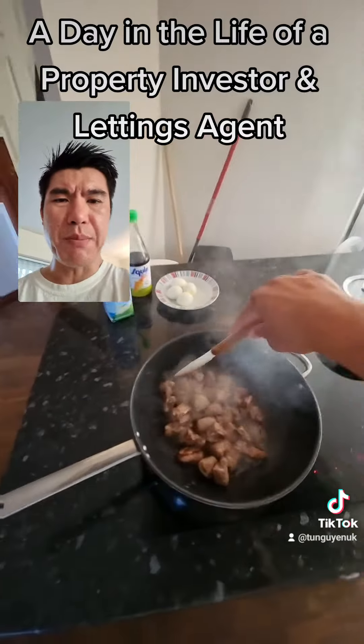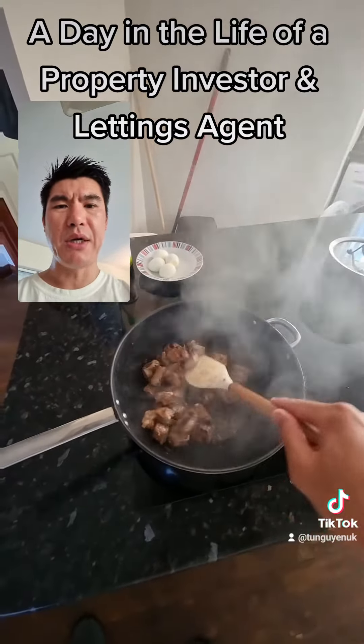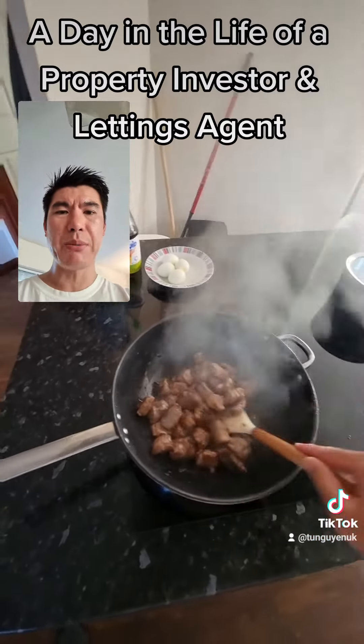It's 6 p.m. and we've just got back from all the site visits. I'm going to make some dinner, check in with the team, reply to all the WhatsApp messages, and then maybe hang out or do some more work.